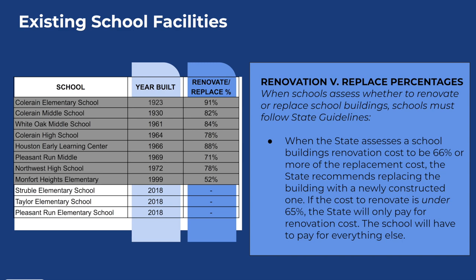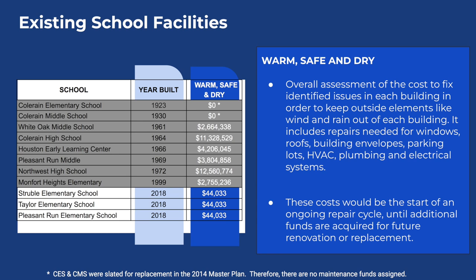When we look at just keeping our buildings warm, safe, and dry — that means things like the building envelope, ensuring windows are sealed, outside elements aren't getting in, as well as the plumbing and electrical systems — you can see on this chart the amount of money it would cost just to bring our buildings up to that standard. This does not include Coring Elementary or Coring Middle School, as they are already slated to be replaced. Just to address the warm, safe, and dry issues in the majority of our buildings, it would cost 40 million dollars.